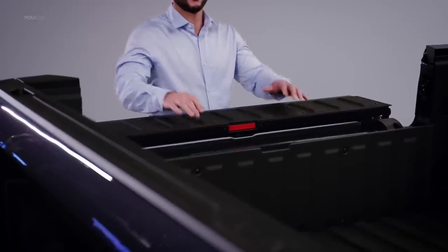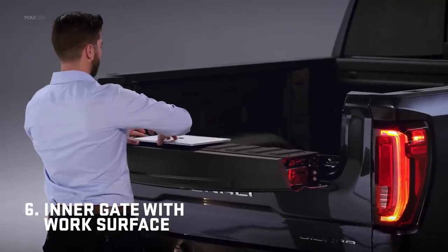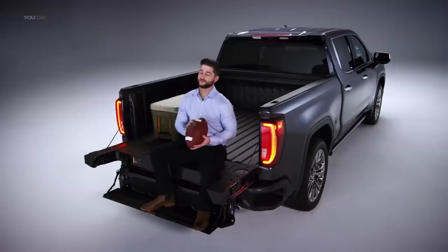Drop the load stop, and you're set for a perfect work surface. The GMC MultiPro Tailgate.